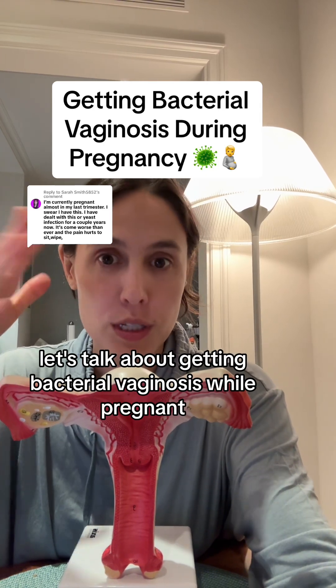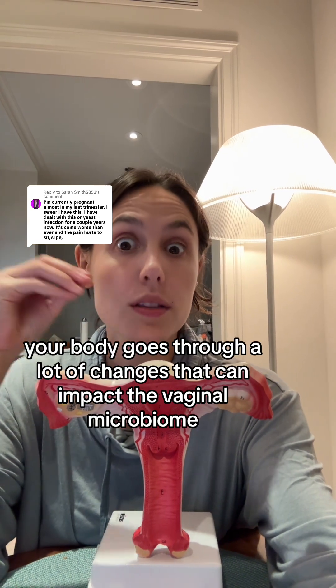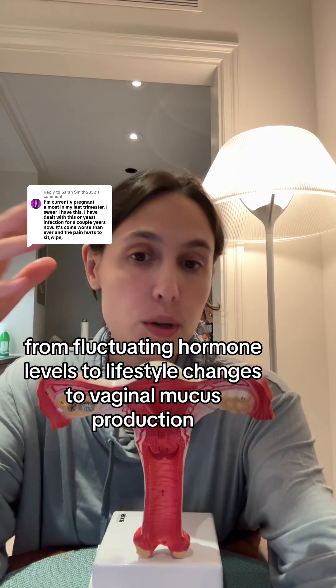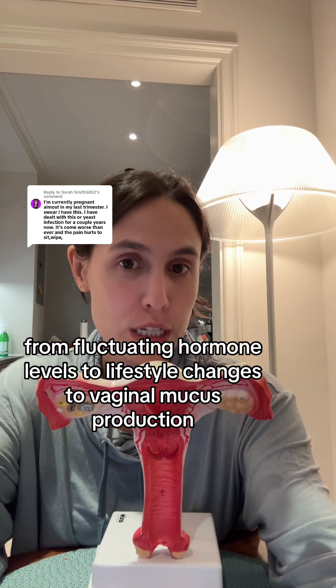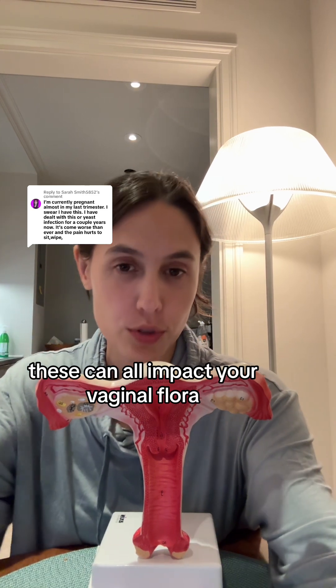Let's talk about getting bacterial vaginosis while pregnant. During pregnancy, your body goes through a lot of changes that can impact the vaginal microbiome — from fluctuating hormone levels to lifestyle changes to vaginal mucus production. These can all impact your vaginal flora.